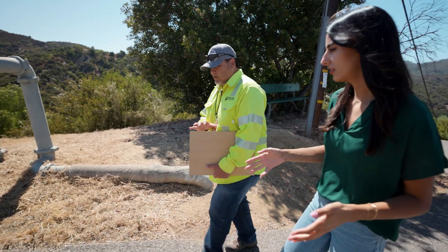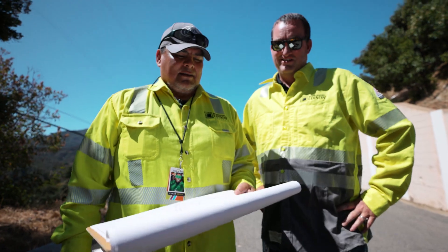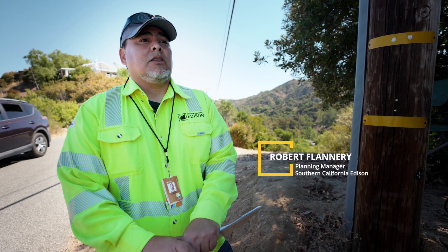So if you're out here on a day surveying, what is it that you're looking for? Basically what we're looking at right now are areas that are susceptible to fire, and we're doing everything that we can to try and mitigate those areas.